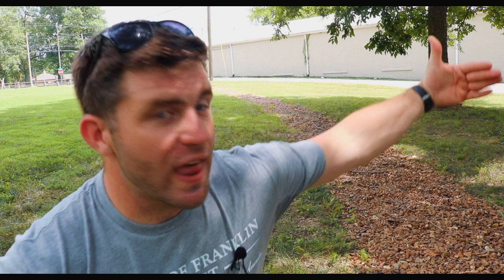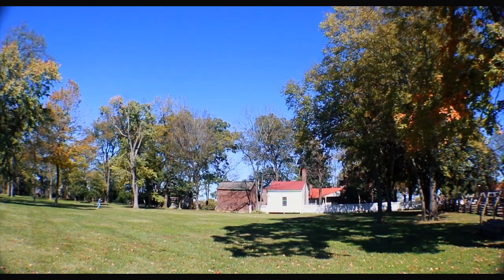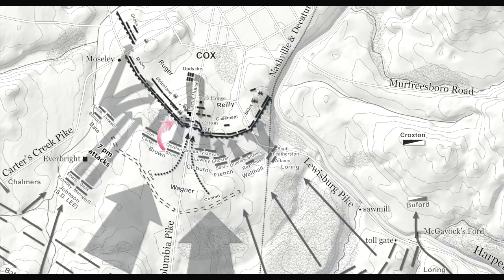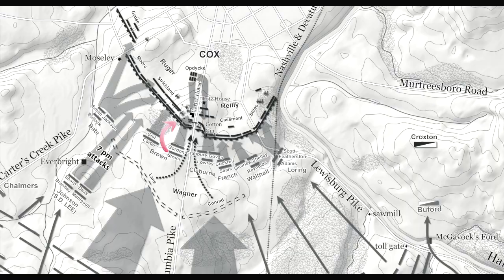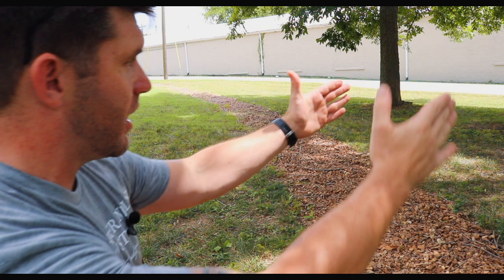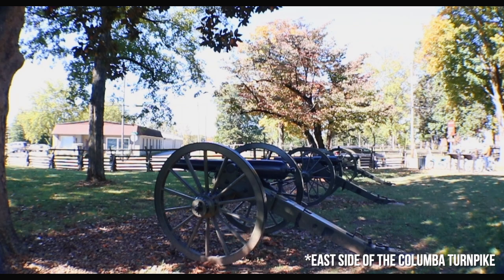Those two brigades that made the first-line attack here actually pierced a giant hole in the middle of the US line — they bounded over these works into the Carter yard, and for a time we had some of the worst hand-to-hand fighting of the entire Civil War swirling around this house. Strahl's brigade, still a little to the south catching up, reached these works after the Confederates who had broken through were mostly repulsed. The Confederates now occupied this trench, and what had previously been a US position firing south was now a Confederate position firing north at US soldiers on the secondary line.